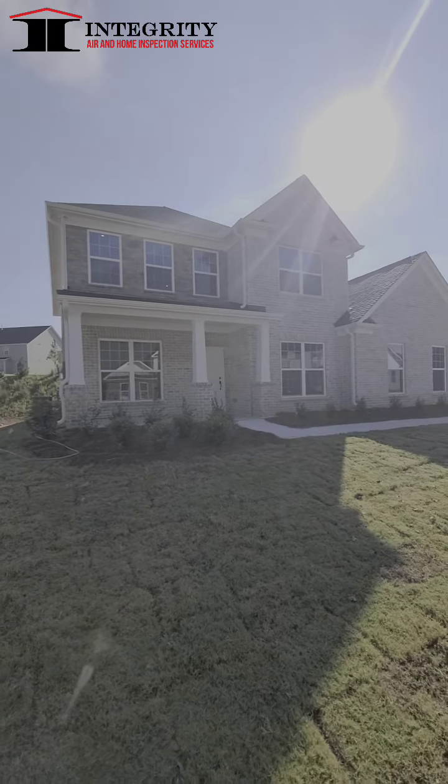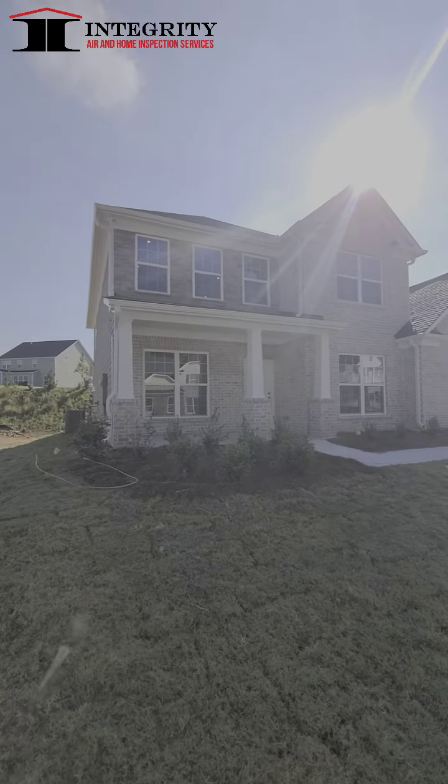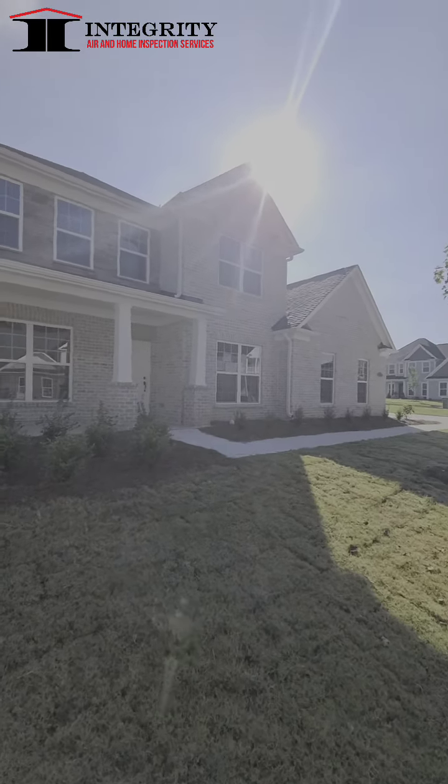Good morning guys. Melvin Robinson, Integrity Air and Home Inspection, the A&O Inspector. This morning I'm doing a final inspection at Pulte Homes over in Peachtree City.